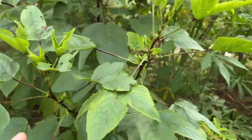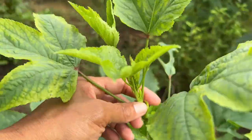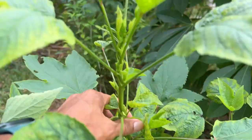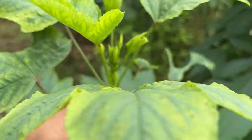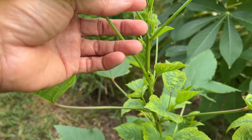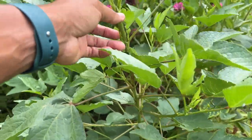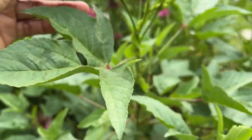The other variety we have is the white roselle. This is actually the white roselle right here. You can see the difference — look at how this one is red, and the white one is right here. The white roselle is going to have white calyxes. I think I have about four of these plants — it's the first time I'm planting the white variety.